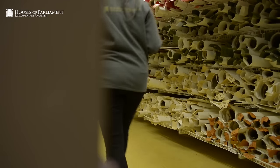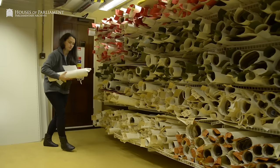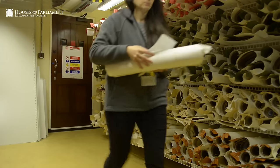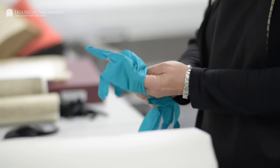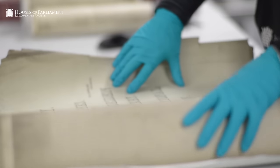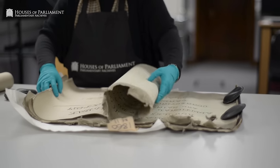When we receive a request for digitisation, the first thing we do is retrieve the item from the repository. We may need to call in Collection Care — that's my team — to look at any stabilisation needs. The Collection Care check is really to assess the condition of the item before it is going to be photographed.